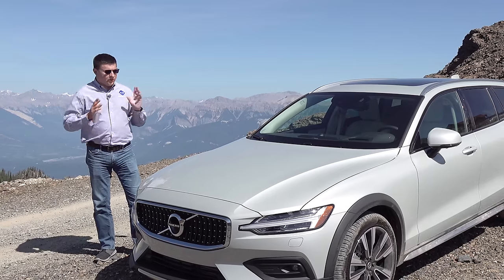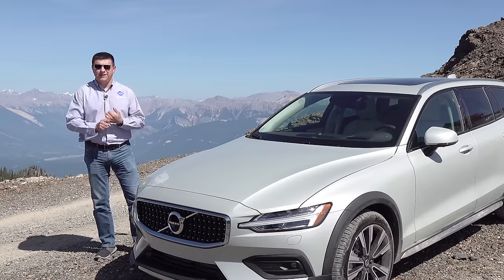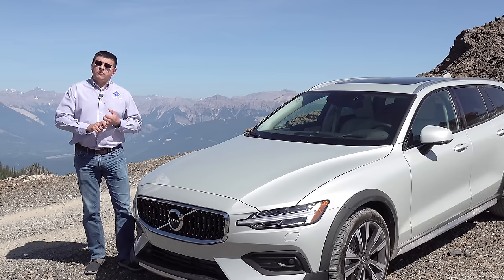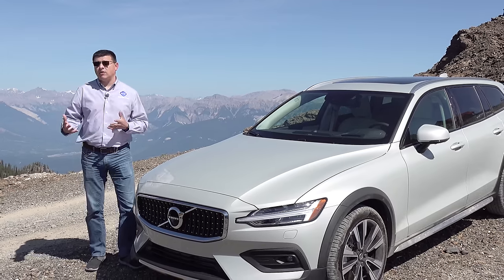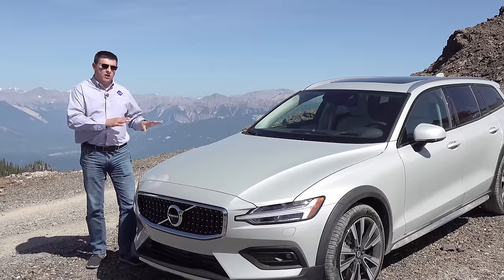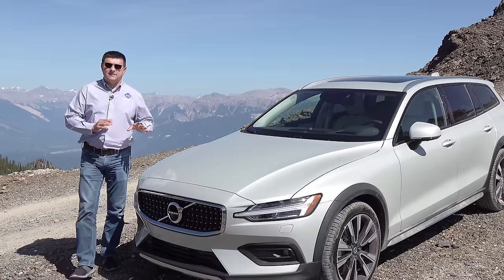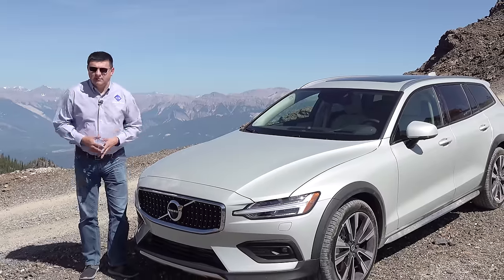For 2020, there are three main competitors to the V60 Cross Country. We obviously have the refreshed 2020 Audi A4 Allroad — stay tuned for a video review on that as soon as I can get my hands on it. We then have Volvo's own V90 Cross Country, which I think is an excellent alternative because it's a little bit more comfortable inside, a little bit larger and roomier, and the price tag is not too far off what we see here. And then of course we have something like the Subaru Outback, which as I said at the beginning of the video, really isn't the same thing as the V60 Cross Country.